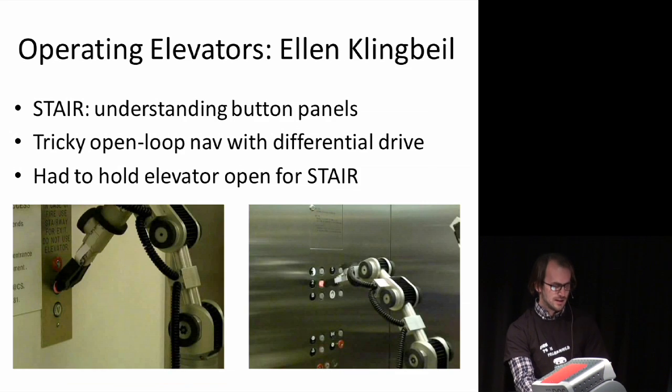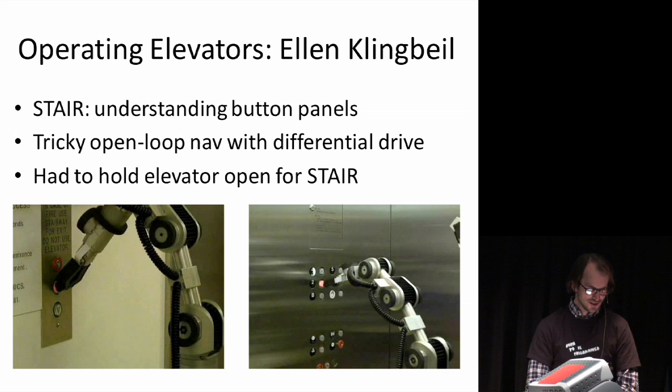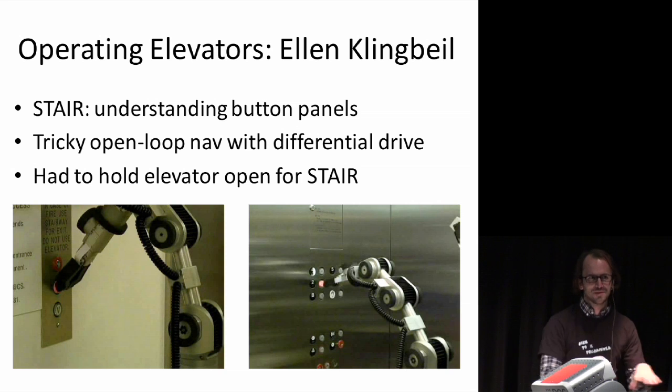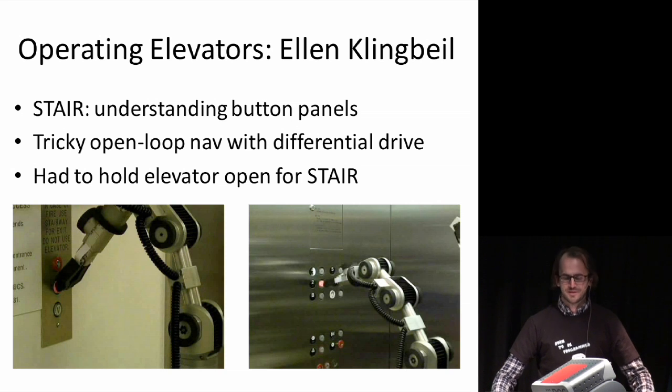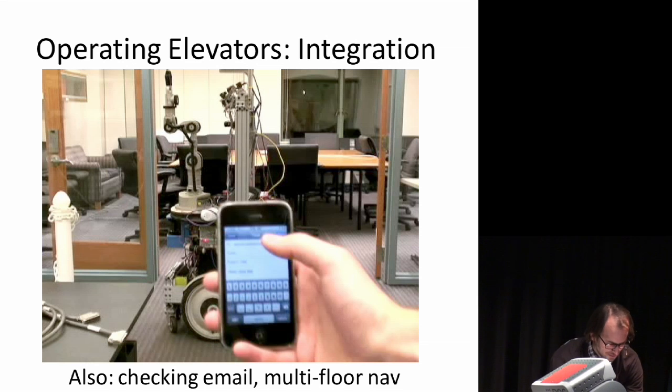Operating elevators is also something Ellen has been working on — she went to San Francisco with a camera and got pictures of about 200 elevator button panels. Her software can understand these button panels, fit grids to them, and figure out what to do next. We've done demos in two buildings where the robot drives up and hits the call button. The problem with the STAIR robot's differential drive is that by the time it backs away from the wall, turns, and heads toward the elevator, the door has already shut. The PR2 can drive sideways and go right in quickly, and navigating inside an elevator with an omnidirectional base will be much nicer.